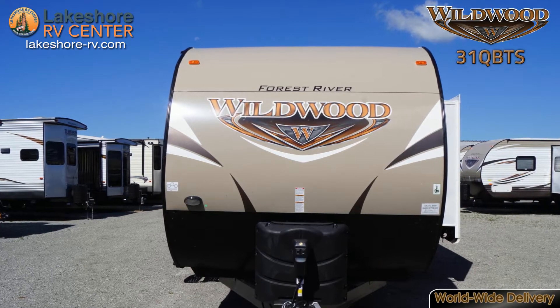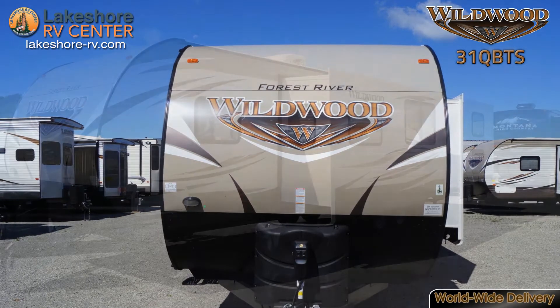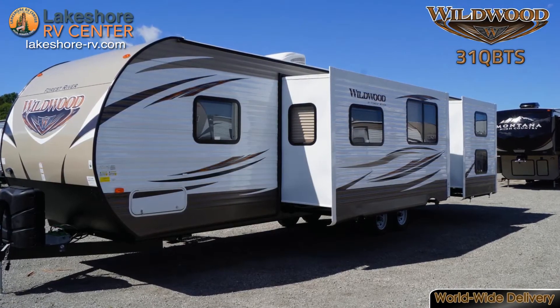Wildwood 31QBTS. The Wildwood 31QBTS lets you take home wherever you go.